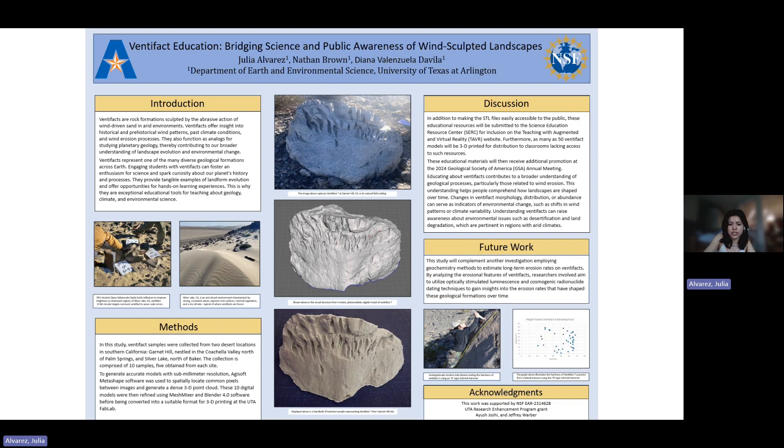We want to focus on the accessibility of this education and how these wind-sculpted landscapes form through the use of ventifacts. By doing this, we're going to be producing digital photorealistic renderings and handheld 3D models of Californian ventifacts.